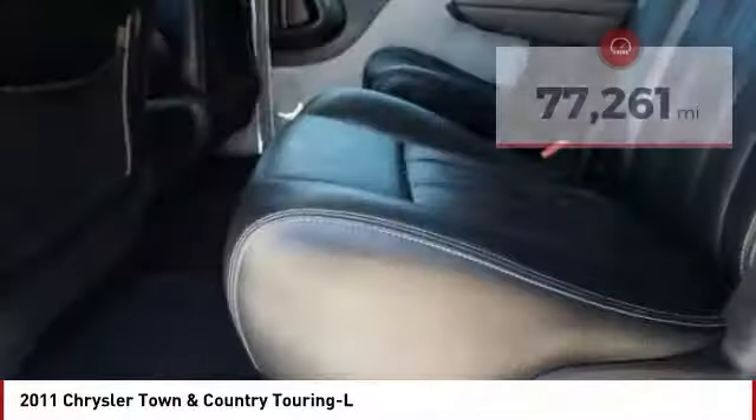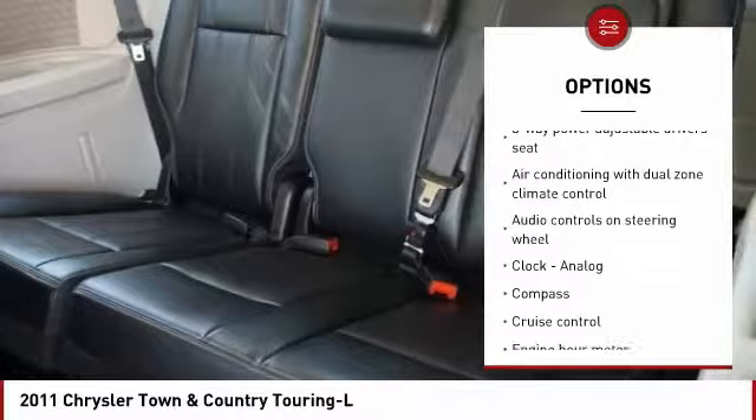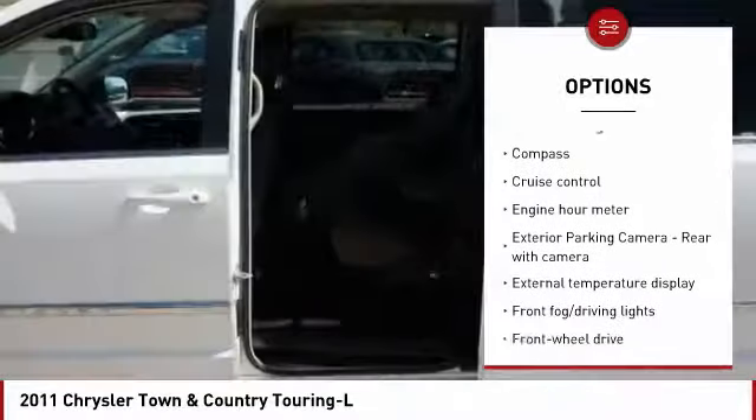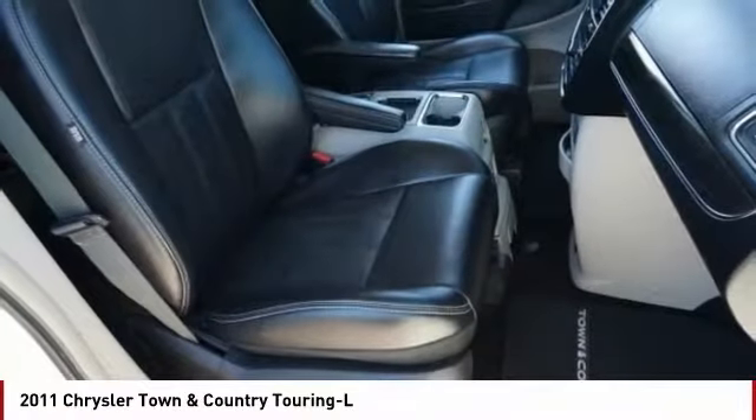Here are some of this vehicle's great options: Traction Control, Stability Control, Remote Engine Start, Passenger Airbag, Driver Airbag, Front Wheel Drive, Cruise Control, Tilt and Telescopic Steering Wheel, Fog Lamps, and Heated Driver Seat.